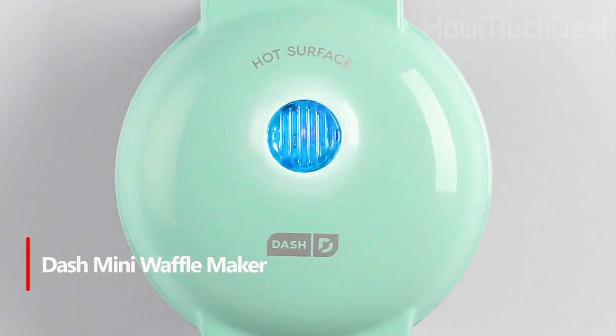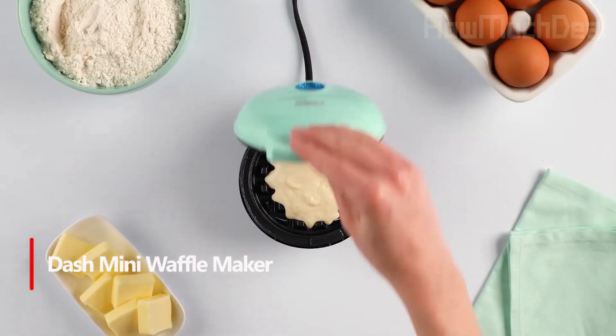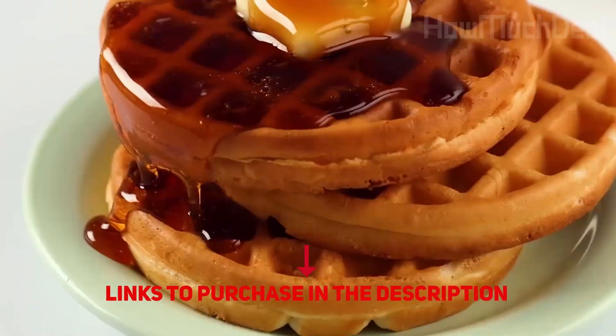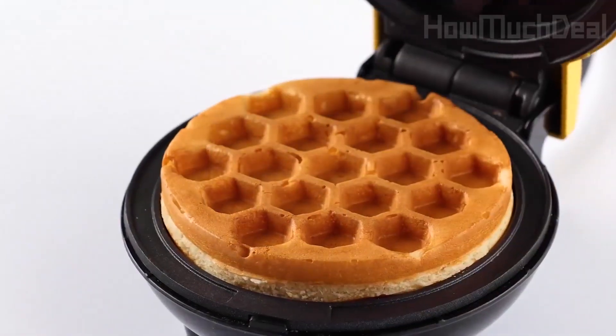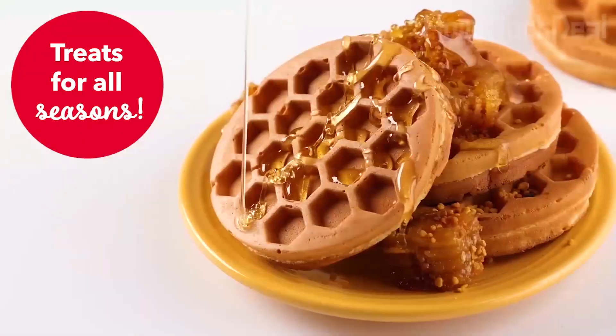Number 5: Mini Waffle Maker. Elevate your culinary experience with the Dash Mini Waffle Maker, a compact marvel that effortlessly crafts perfect 4-inch waffles. Boasting dual nonstick surfaces for consistent, delicious results and a space-saving design, it's an ideal addition to any kitchen. Beyond waffles, its versatility shines with options like cookie dough, hash browns, and keto chaffles.